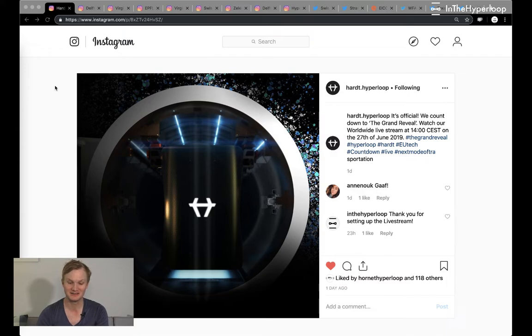First, we want to talk about HARDT. They're having an official grand reveal on June 27th at 2 p.m. Central European Standard Time. We don't know a lot about this — we have this render from Instagram. It looks like a pod container or some type of cargo container. The HARDT team is really interesting; they've always had their pod levitating from the top, so it's hanging down. Really fascinating.